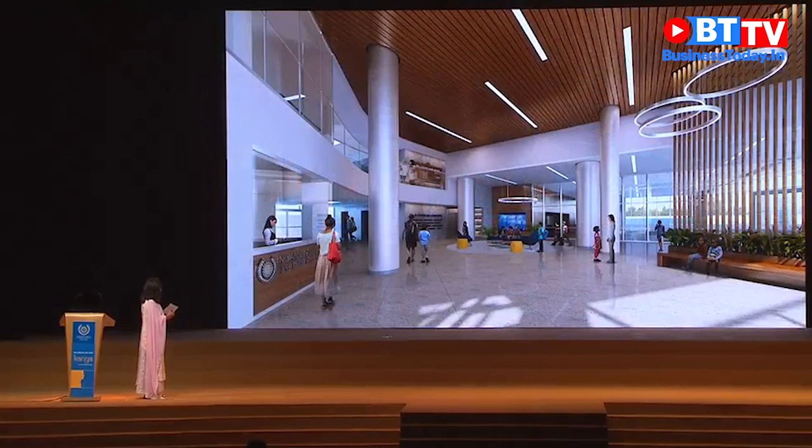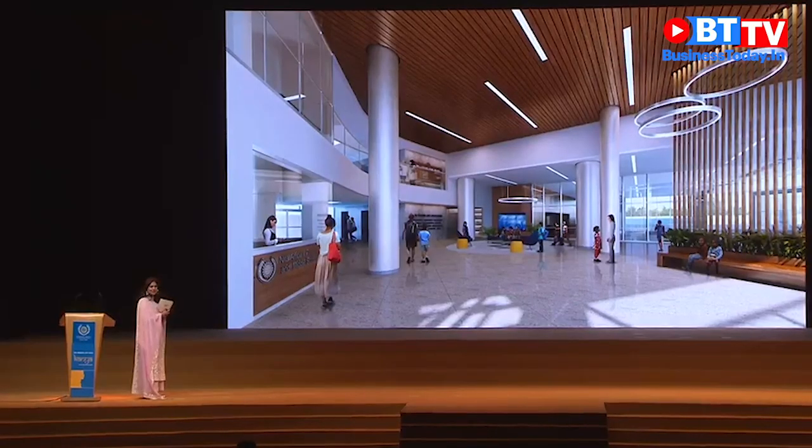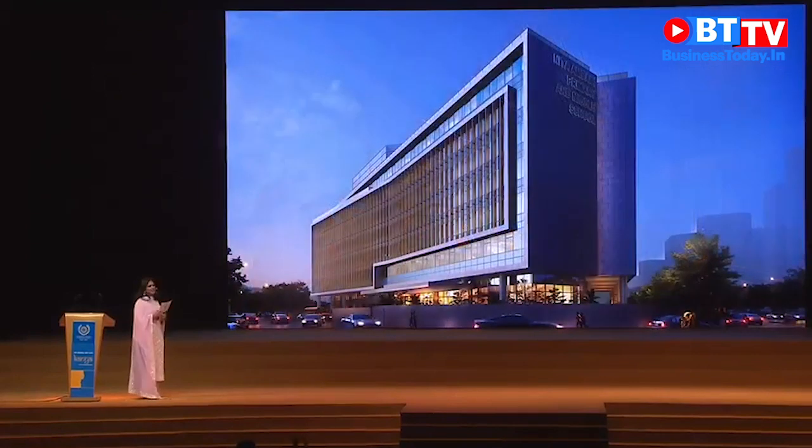This is the lobby. Apart from the parents lounge, parents, we will be very happy to welcome you to our lobby and we hope that you enjoy it and visit us as much as possible. And with that, that is my update for today. I will leave you with an image of the final school facade for you to enjoy. Thank you very much.